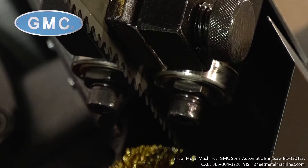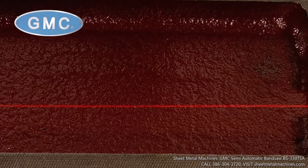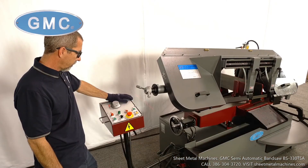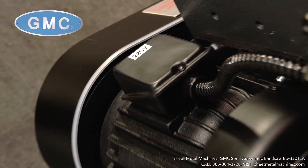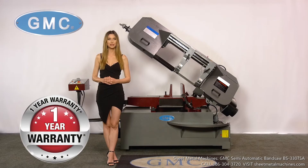Tungsten carbide blade roller guides that ensure a clean, high quality cut, a laser pointer guide that gives a visual reference exactly where the cut will be for cutting accuracy, 220 volt three phase power source, and is backed by a one year parts only warranty.